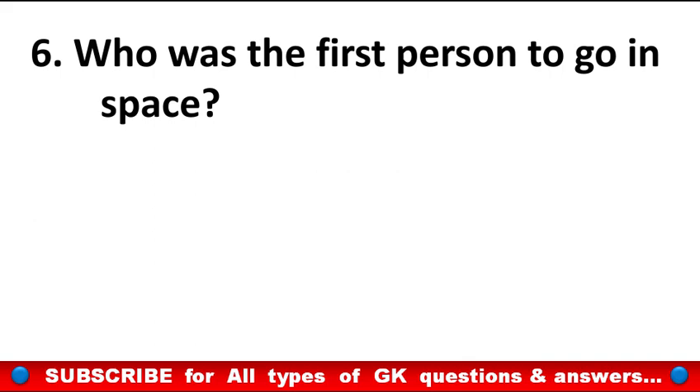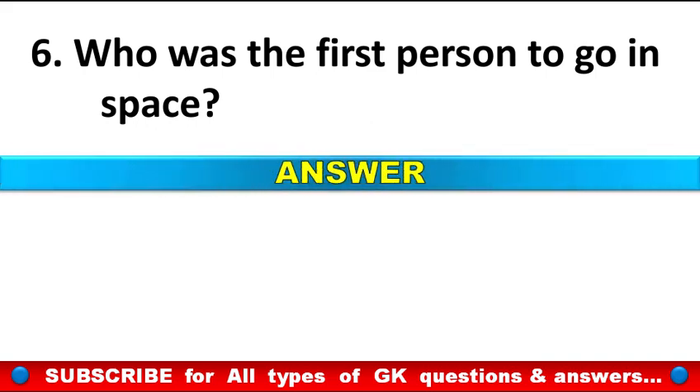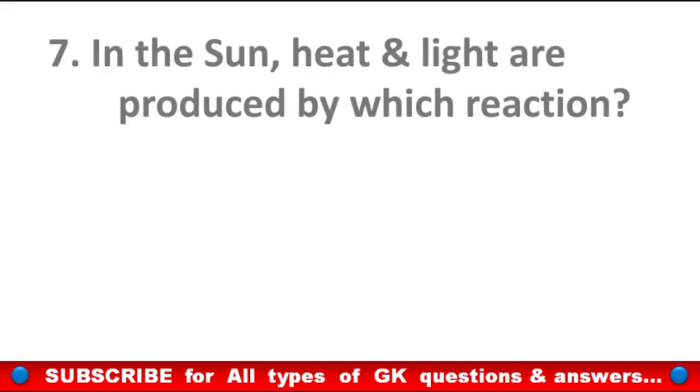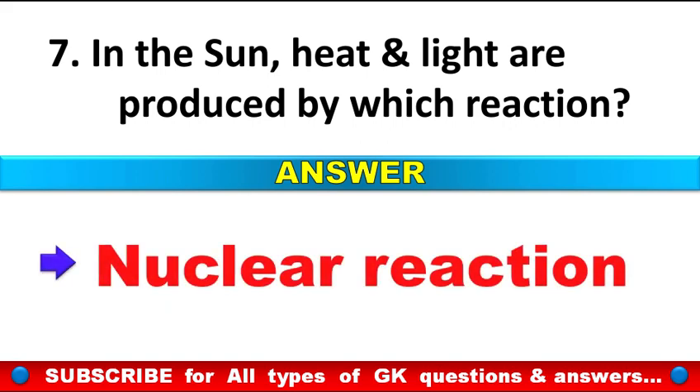Who was the first person to go in space? Answer: Yuri Gagarin. In the sun, heat and light are produced by which reaction? Answer: Nuclear reaction.